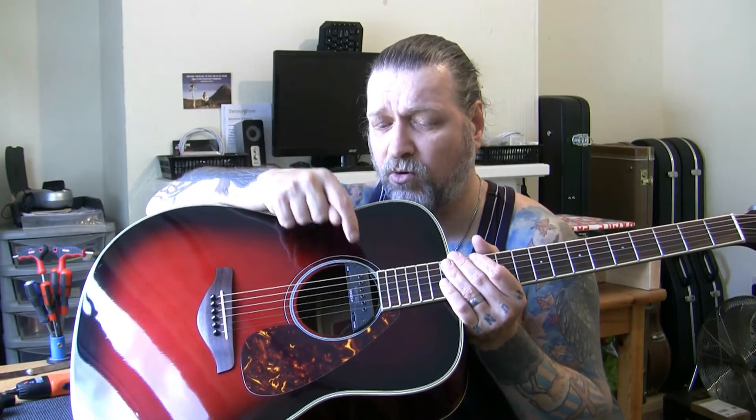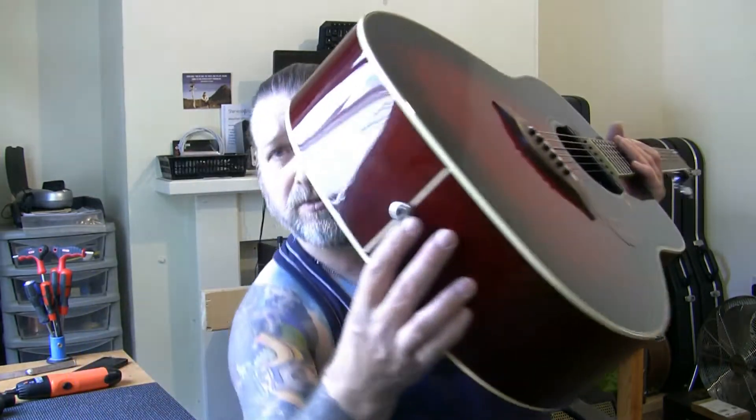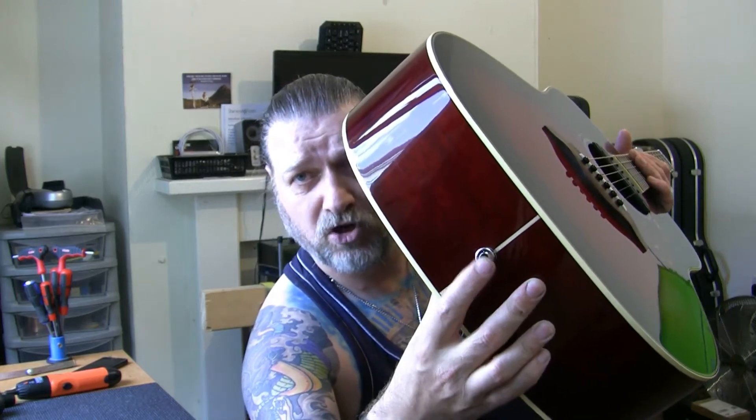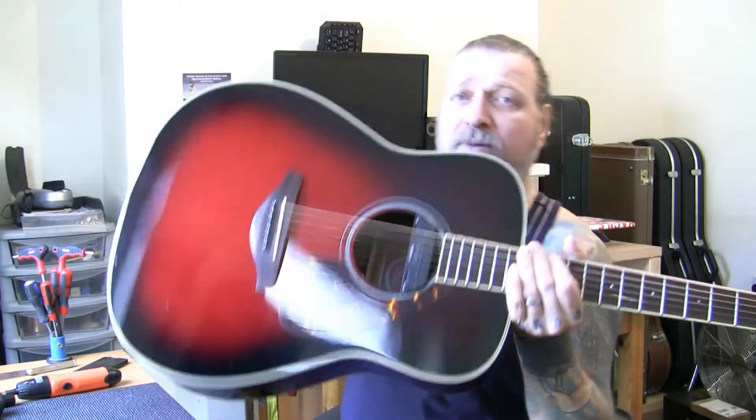Not only is it a Dreadnought, I've also fitted to it an Artec Vertex passive humbucker pickup. It works absolutely brilliant. It's one with the end pin jack, so that's drilled through — I did that myself in the workshop. Plugs in directly through there. It has a volume and a tone and does not need a battery.